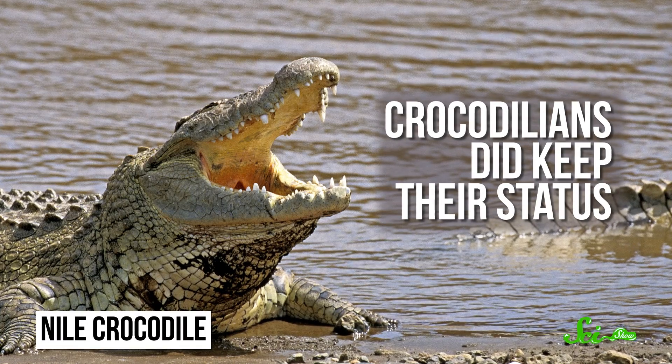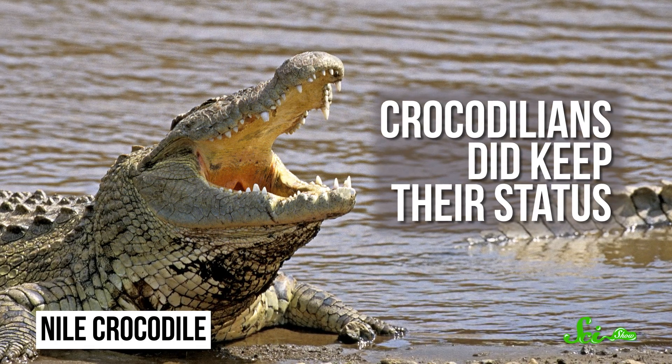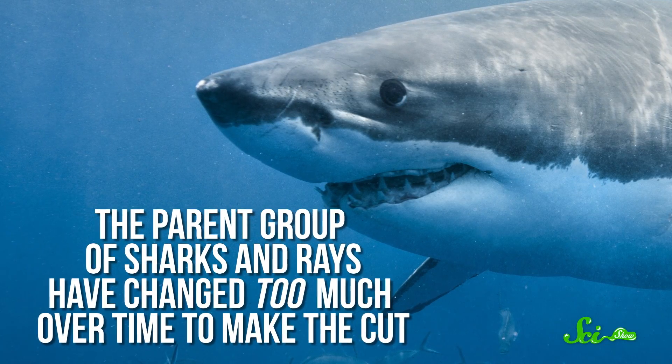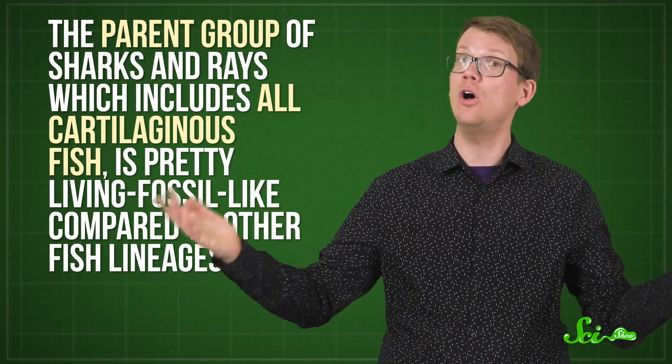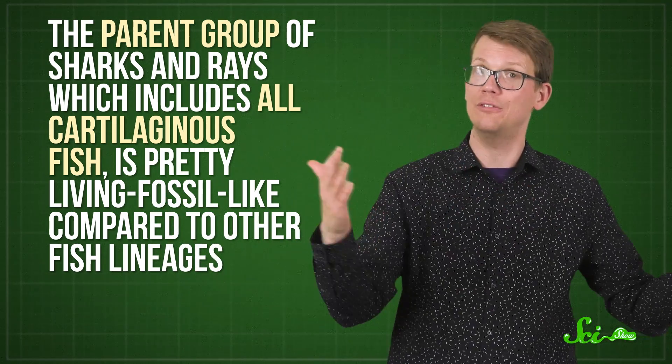And the result was a bit of a shakeup. On the one hand, crocodilians did keep their status, despite not being perfect replicas of their ancient counterparts. On the other hand, creatures like sharks and rays, which have long been viewed as living fossils, have changed too much over time to make the cut. However, their parent group — which includes all cartilaginous fish — is pretty living fossil-like compared to other fish lineages.